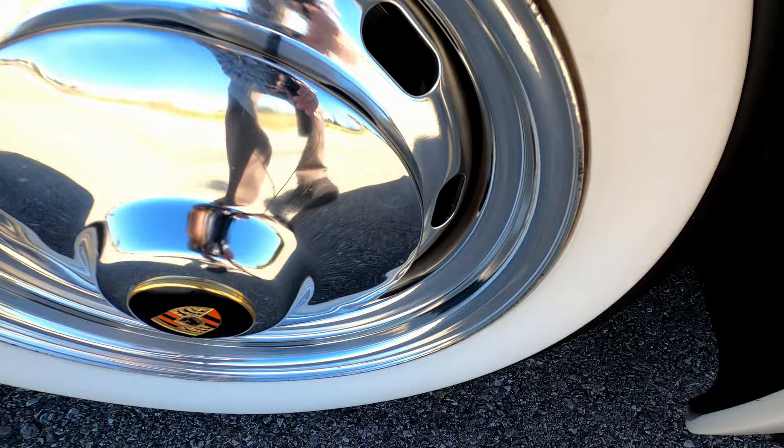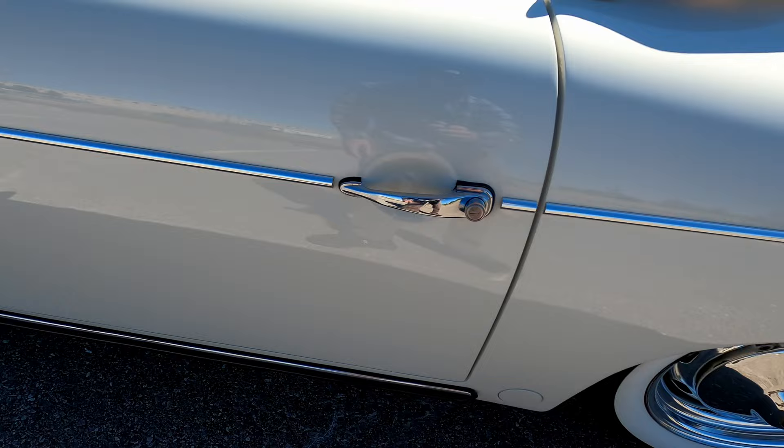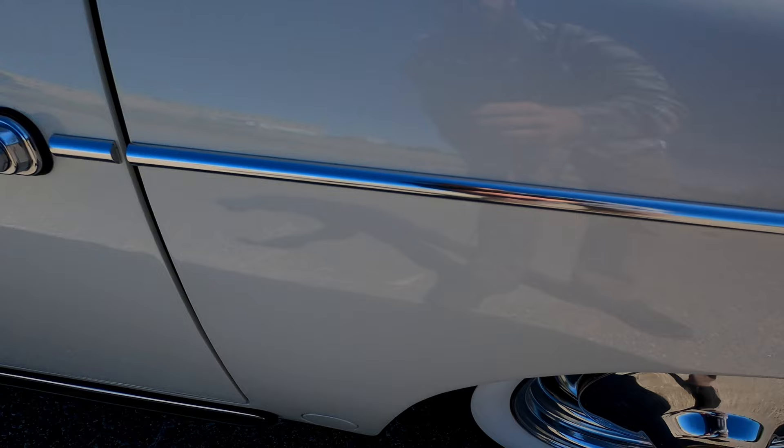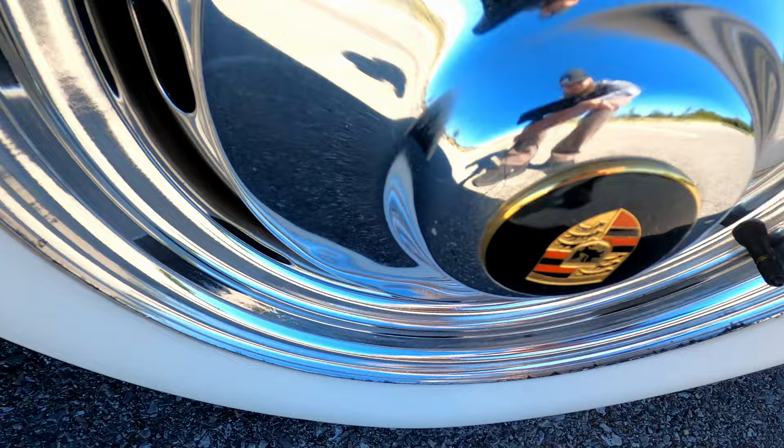Driver side door — no flaws. Perfect driver side rear quarter panel, does not have any flaws, and the body molding with the chrome stripe on the side looks phenomenal, no issues. Rear driver side wheel has a small dent on the inside of that wheel — purely cosmetic, very superficial — but otherwise the wheel looks great.